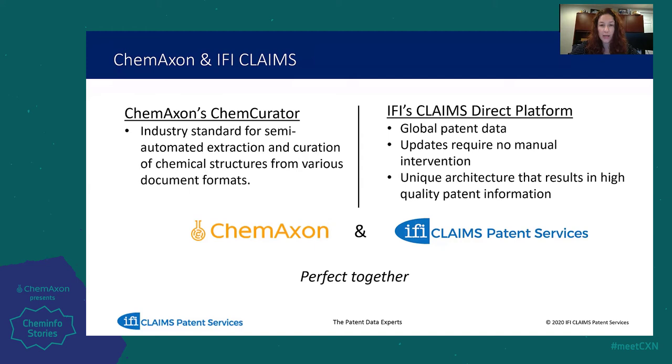Through our platform's unique architecture and proprietary algorithms, we are able to provide our clients with up-to-date, accurate, high-quality patent data that can be deployed behind their firewall. When it comes to patent data, IFI is the best. So it makes sense that ChemAxon and IFI Claims are perfect together — the best tools and the best data allowing for the best results.